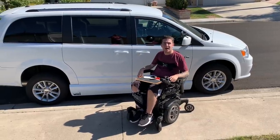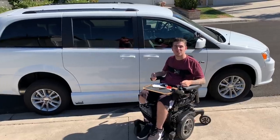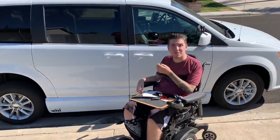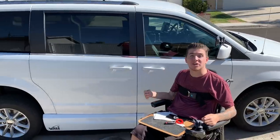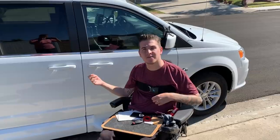Hey guys, Zach here, back with another exciting video. If you watched my previous one, you'll know this one is going to be of me showing off my new van, which is right behind me. I am really excited to share this video with all of you and also my process and journey of how I got this van.